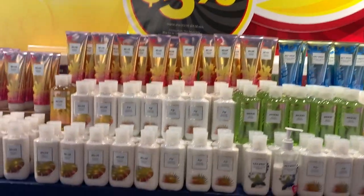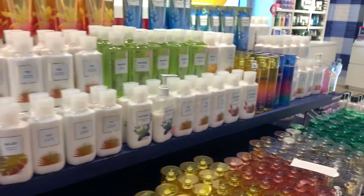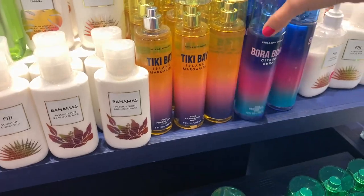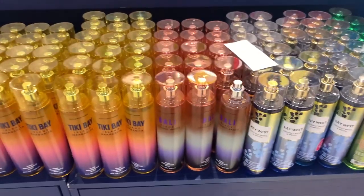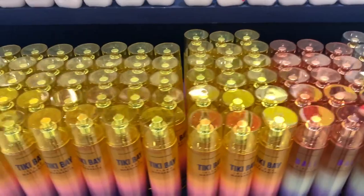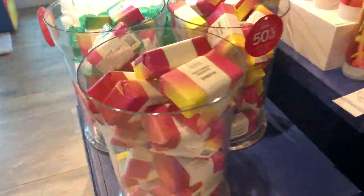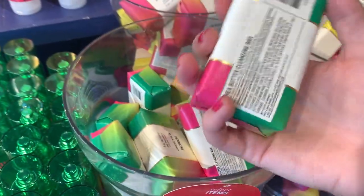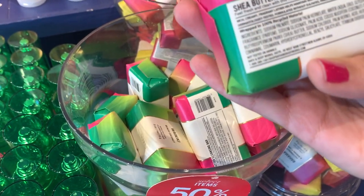$5.95 on the tropical line — tons of stuff. I saw a lot of things from last year and didn't even think to check the manufacture date. There's a lot of Bali Black Coconut Sands — they didn't even bring that out this year, so it's all packaging from last year, which is really odd. I did find some bar soaps but couldn't find the price on them — they're 50% off, so if you're interested in bar soaps, definitely check that out.